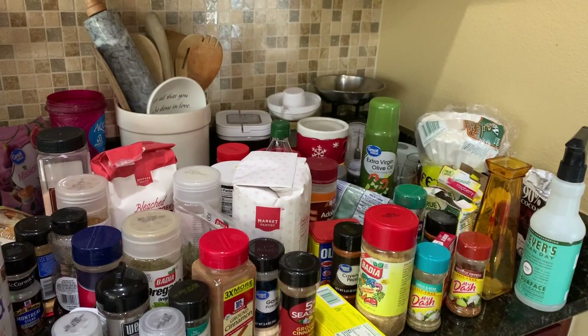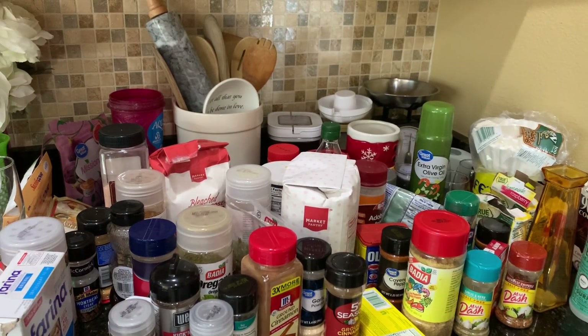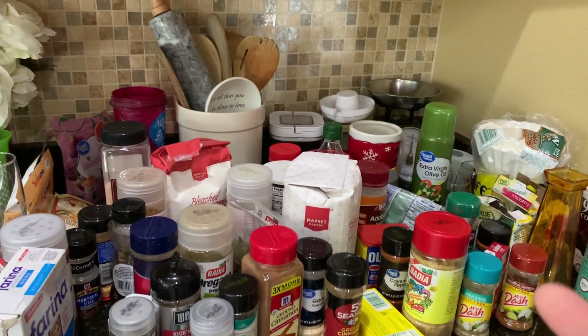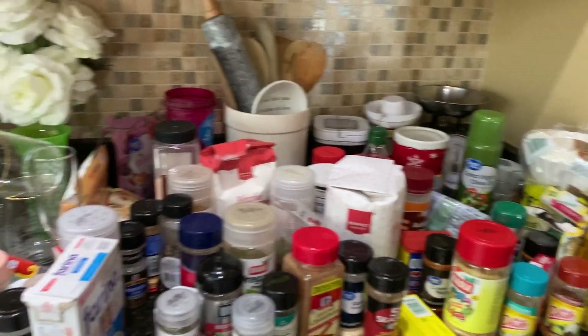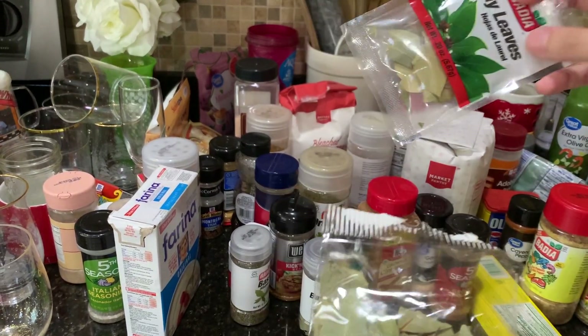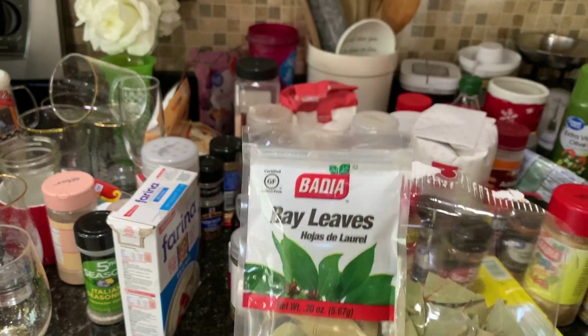So now my plan is to go through all my seasonings, make sure they're not expired, see what I have, and categorize everything. Like, this happened to me with my jewelry too — I don't know what I have because it's just a mess.